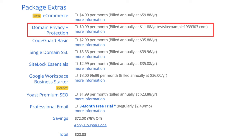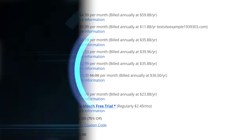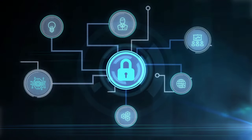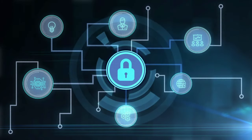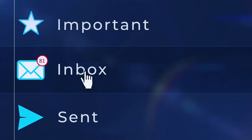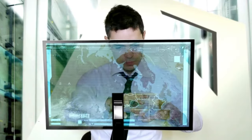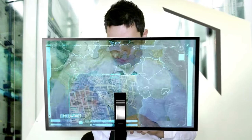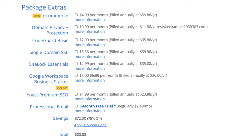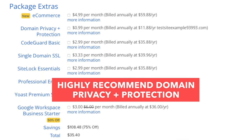Next is domain privacy plus protection. I do recommend this add-on as it keeps your personal information private so that spammers and telemarketers won't have access to contact you. When you register a domain name, it goes into the public Whois database as domain names are regulated. If you select domain privacy plus protection, it'll show Bluehost's default contact information instead of yours. Highly recommend it.